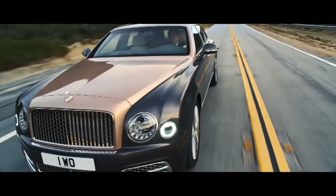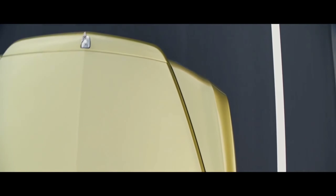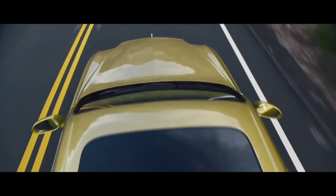What is up guys, welcome back to the channel. In this video I'm going to talk about the evolution of the Bentley Mulsanne. Without further ado, let's get started.